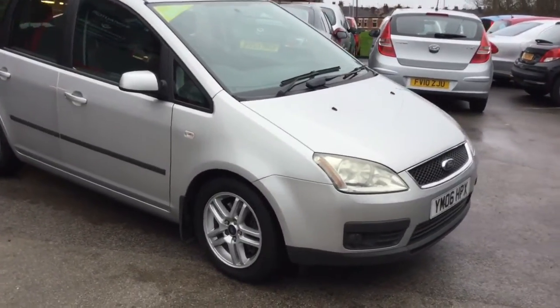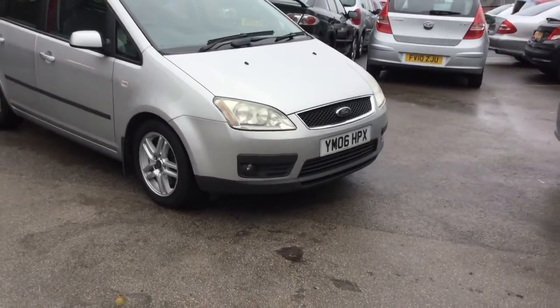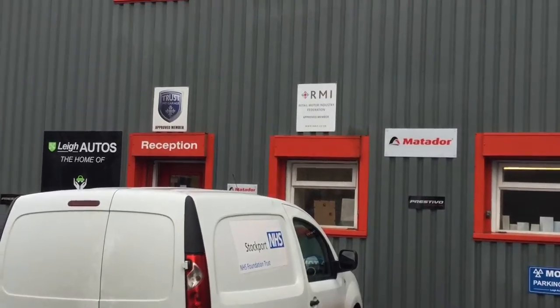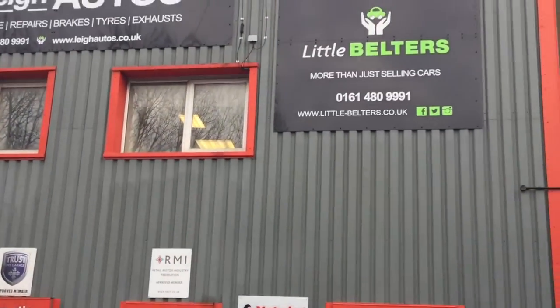All in all, it's a not-so-little belter. If you are interested in taking the C-Max for a test drive, just give us a call or check our website for more details, and we look forward to hearing from you.